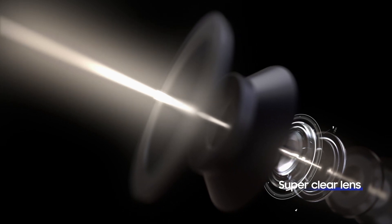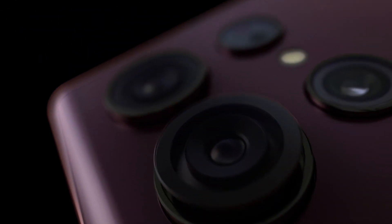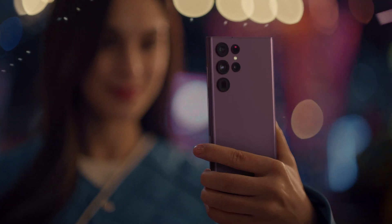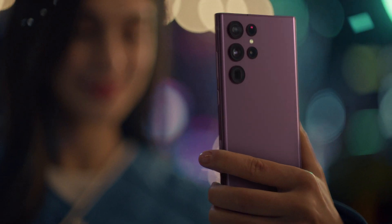This allows for crisp photos and videos with minimal flare, even at night. All of these hardware improvements, when combined with optimized software, help deliver incredible nightography, found only on Galaxy S22 Ultra.